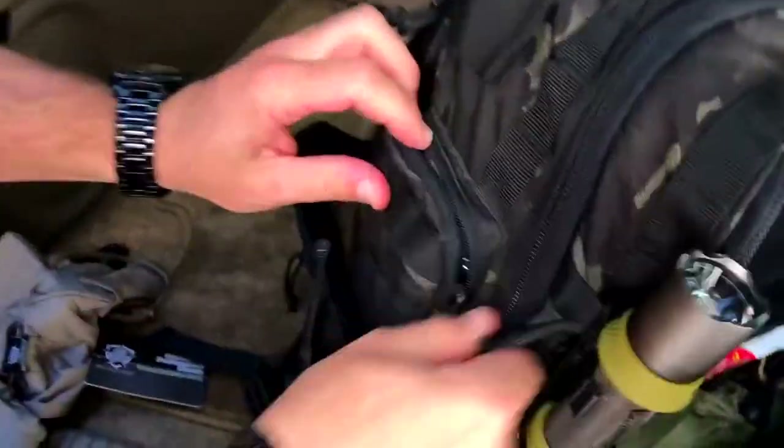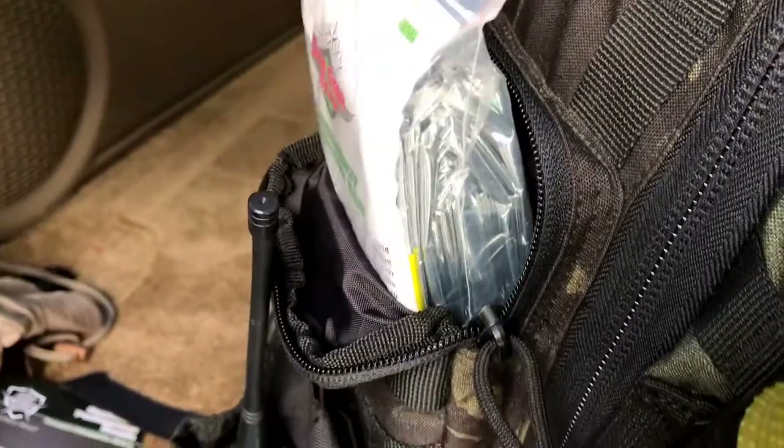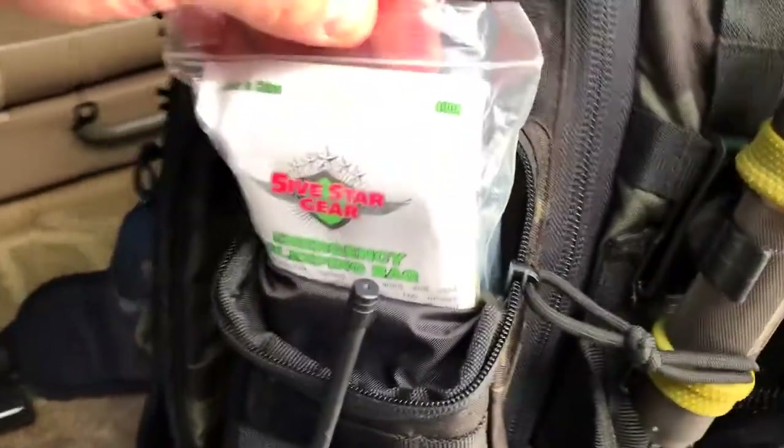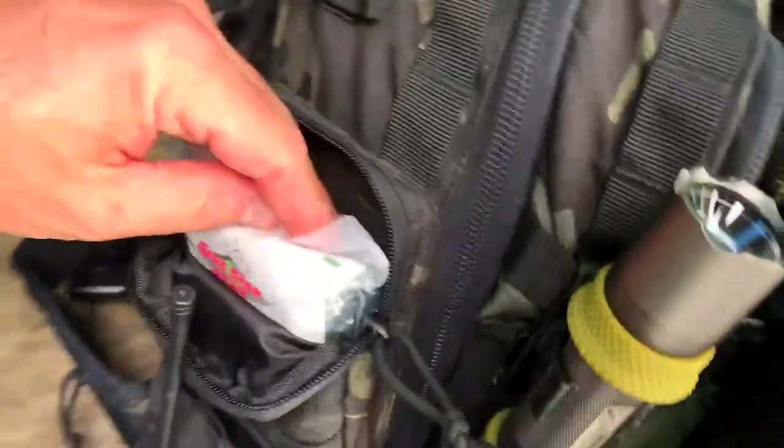We have an emergency blanket by Five Star Gear — this is a space blanket. I've actually had to use one in a survival situation years ago when I under-packed for a trip on the Appalachian Trail. I ended up wrapping myself in this, and I swear it kept me alive.